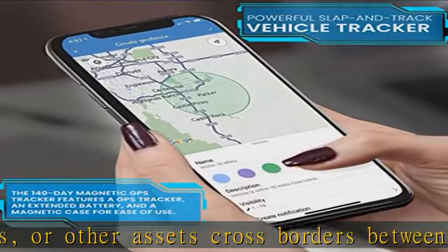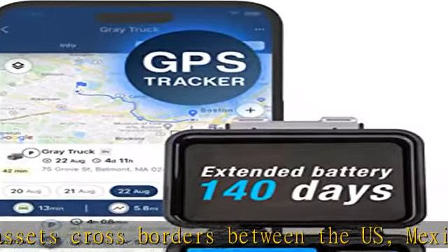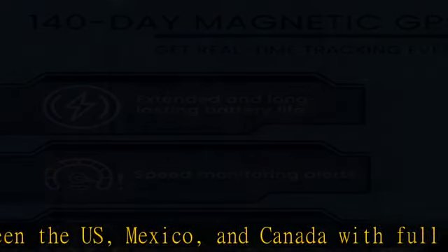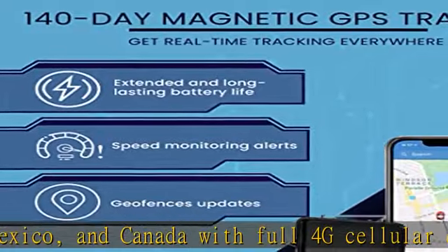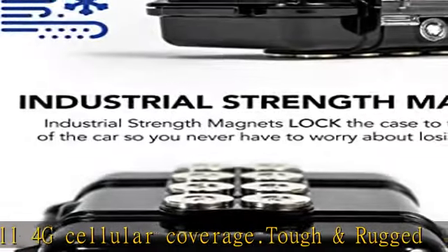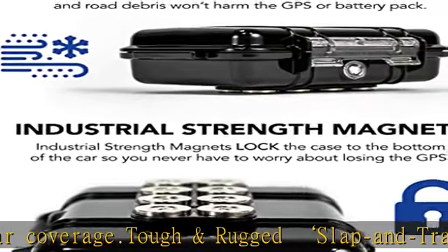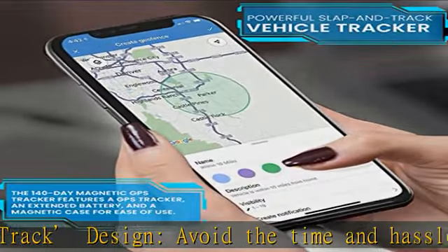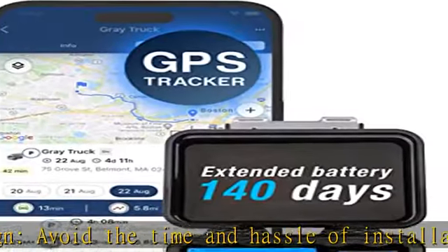Affordable subscriptions: 3 plans to choose from — annual, quarterly, or monthly. As low as $17.99 a month with an annual subscription. Subscription options of $17.99, $27.99, or $34.99 are required. No contracts to sign and hassle-free cancellation.